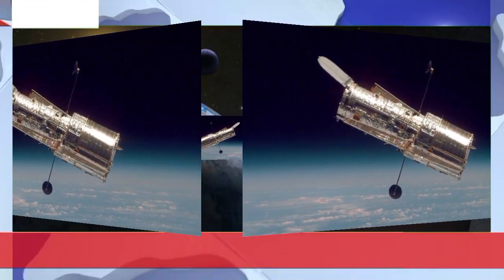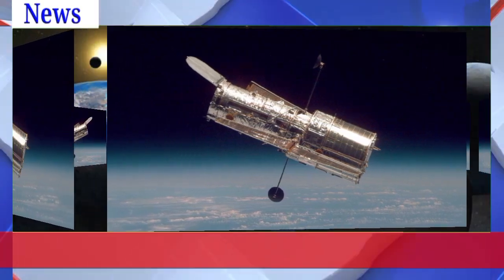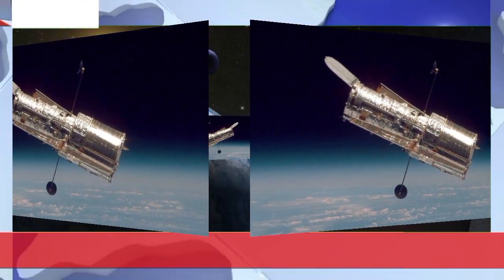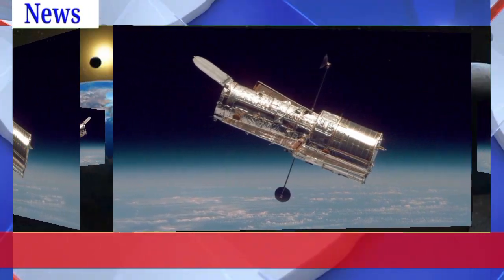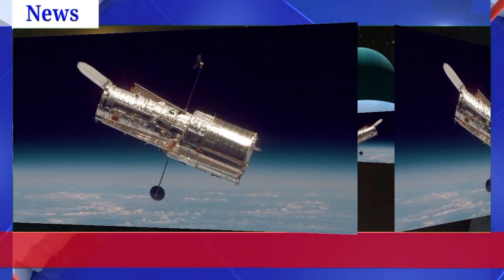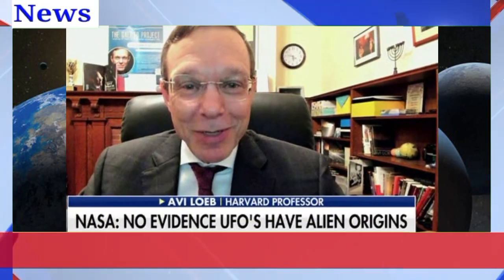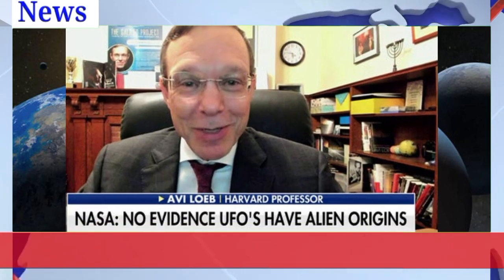The distant planet had already ticked all the boxes researchers generally look for when evaluating whether a planet can support life, including its temperature, the presence of carbon and potentially liquid water. Confirmation that the planet has DMS would be a huge deal, Madhusudhan told the BBC, adding that more research will be needed and that he feels a responsibility to get this right if we are making such a big claim.